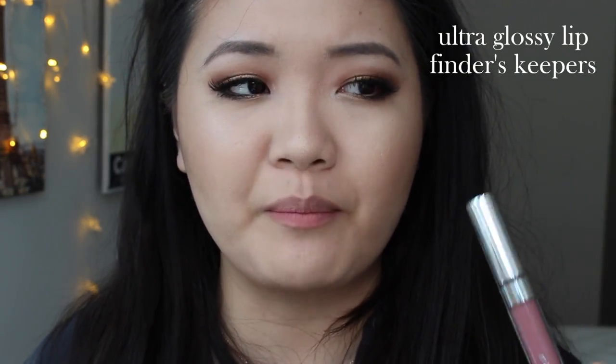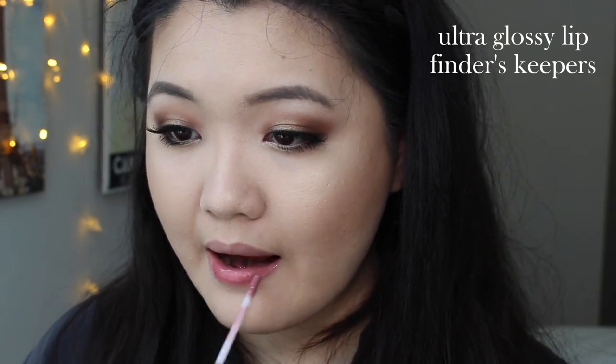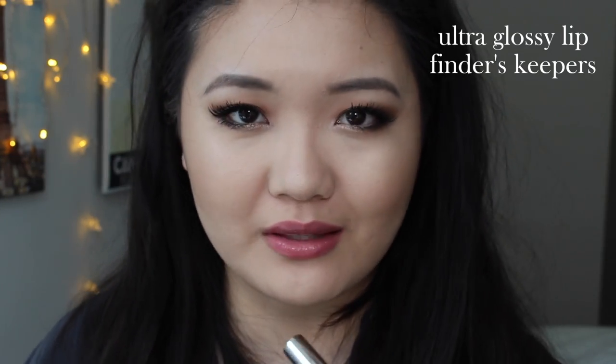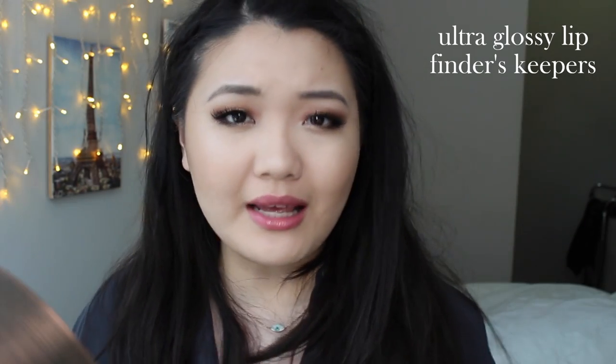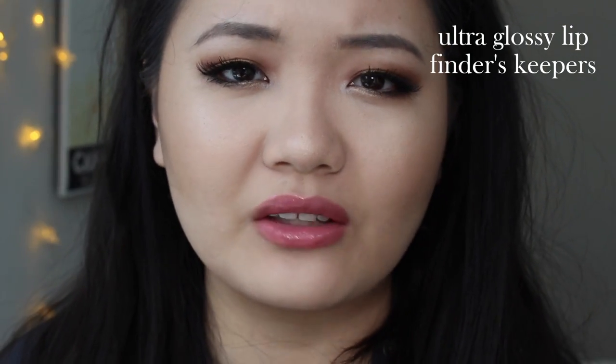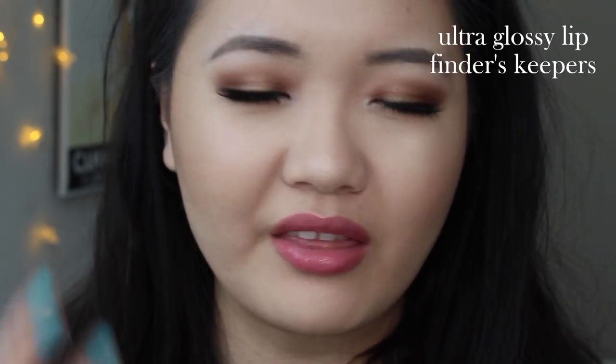Next up, we have Finders Keepers. This is actually another ultra-glossy lip, but with a much more pigmented formula. It's described as a crème mid-tone mauve. This color is so pretty — I was obsessed with it for a little bit. I have one coat on my lips right now and it feels really comfortable, very easy, and also really girly. These don't last the longest or anything; they're not long-wearing by any means because they're not thick. But I don't really mind reapplying lip gloss.